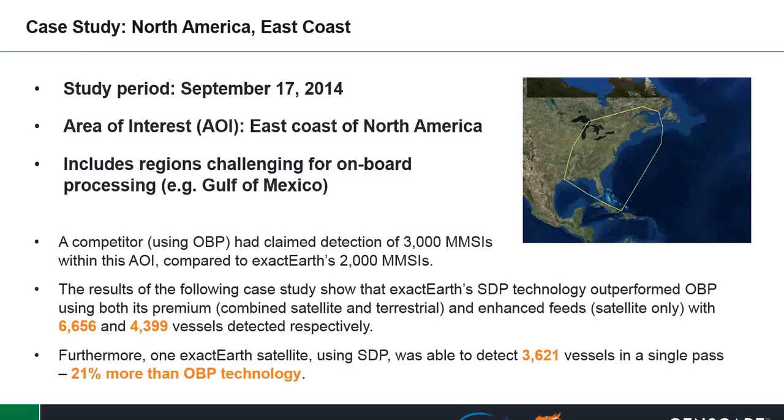Thanks, Adam. I want to review a case study done on the east coast of North America on September 17th of last year. A competitor using OBP had claimed a detection rate of 3,000 MMSIs within this area of interest, compared to ExactEarth's 2,000 MMSIs. When we ran the study, ExactEarth's SDP technology outperformed OBP using both its premium feed — combined satellite and terrestrial — with 6,656 vessels, and the enhanced satellite-only feed with 4,399 vessels detected. Furthermore, one ExactEarth satellite pass using SDP detected 3,621 vessels in a single pass, 21% more than OBP technology.